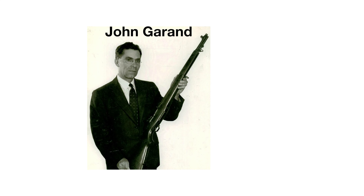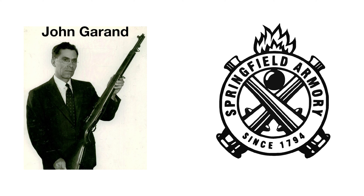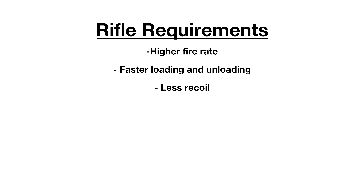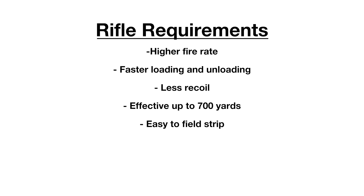The development of the Garand begins with John Garand, Chief Civilian Engineer at the Springfield Armory in Massachusetts, where he began designing a semi-automatic rifle chambered in 30-06. The requirements for this new rifle would be a higher fire rate, faster loading and unloading, less recoil, be effective at up to 700 yards, be able to be field-stripped without tools, have a simple operation, and must be reliable.